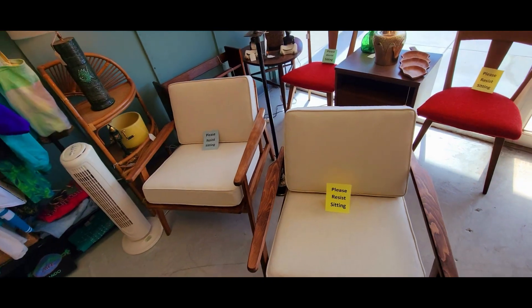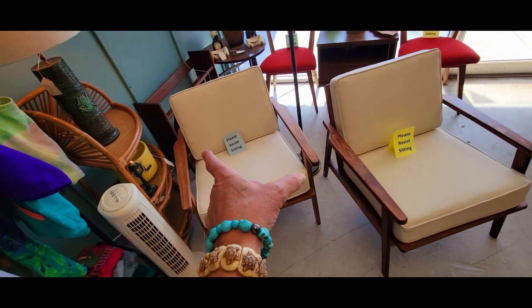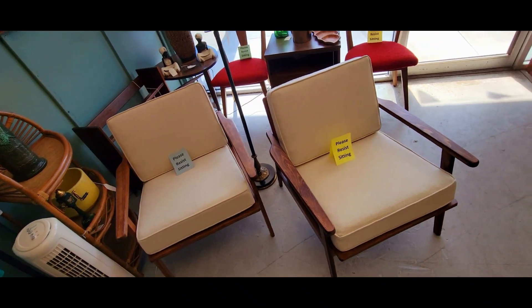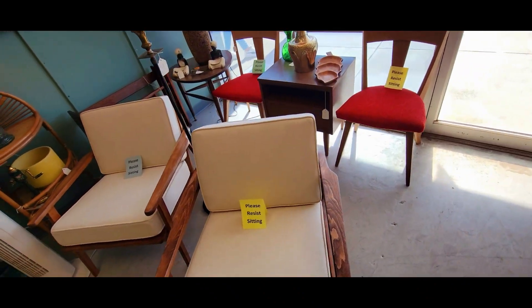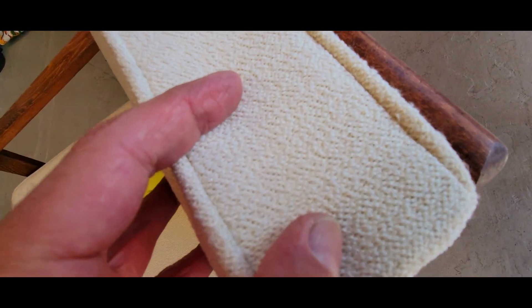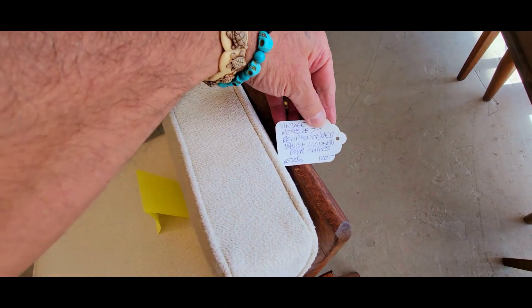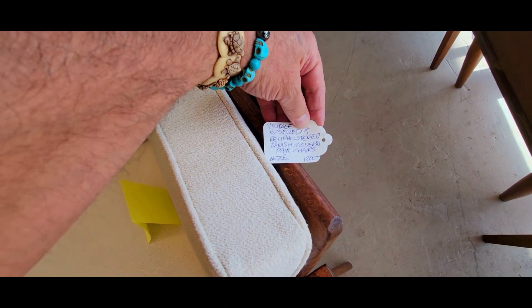I'm in love with them — hate to sell them, but I just sold the last set of chairs I had finished. These have a really nice cream, off-white upholstery. It's kind of a nubby texture, if you can see it. They are $1,200, and they are made in Yugoslavia — not made in Denmark, but really awesome.